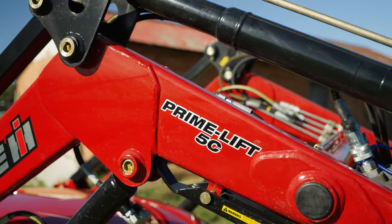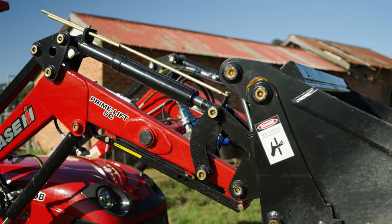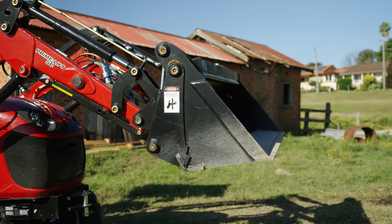On this machine, we have an optional Challenge Primelift 5C front-end loader fitted, with a four-in-one bucket, which has a rated operating load of 190 kilograms.